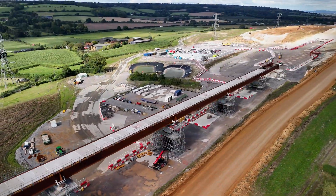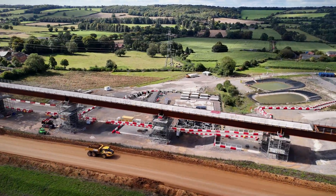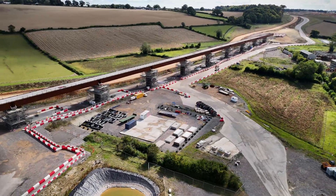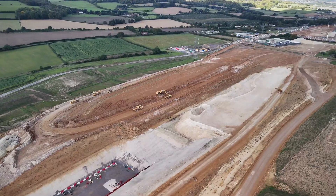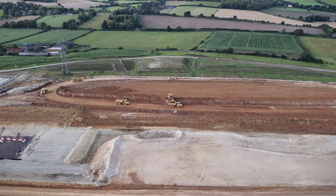The Wendover-Dean Viaduct is set to span 400 metres across the valley, and the groundwork here is nothing short of monumental. Before the viaduct can rise, the terrain needs to be carefully prepared, involving extensive excavation, levelling, and the creation of stable bases for the viaduct's massive piers.